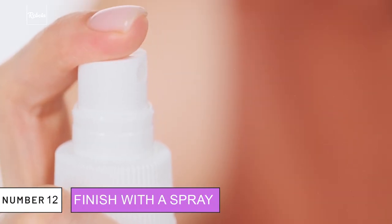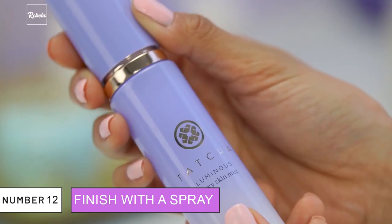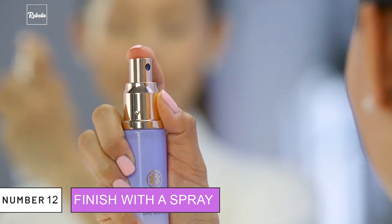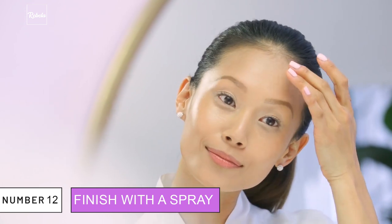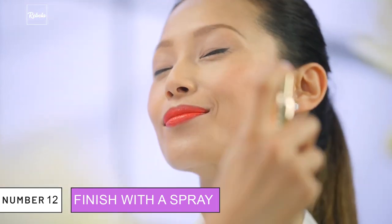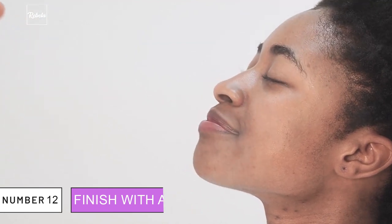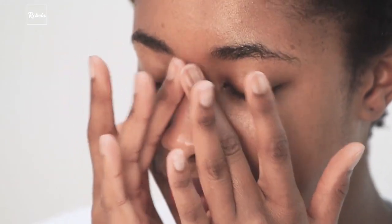12. Finish With a Spray. For a final polish, Gigi uses Tatcha Luminous Dewy Skin Mist to wrap up the craft on her face. What a finishing spray does is basically make the makeup melt onto your skin. But don't worry — you won't have to purchase Gigi's personal fave; any good quality finishing spray will be enough to do the job.